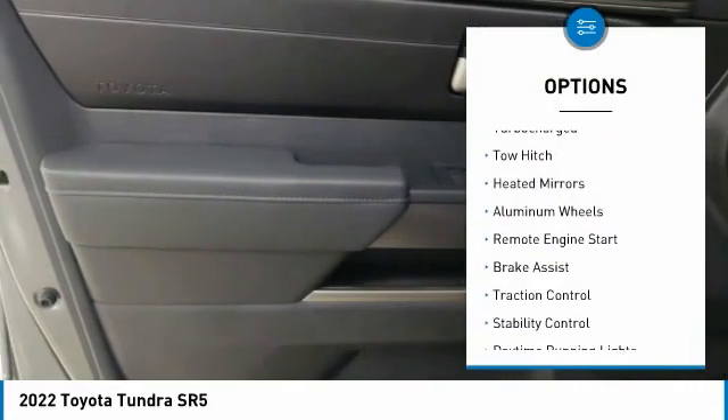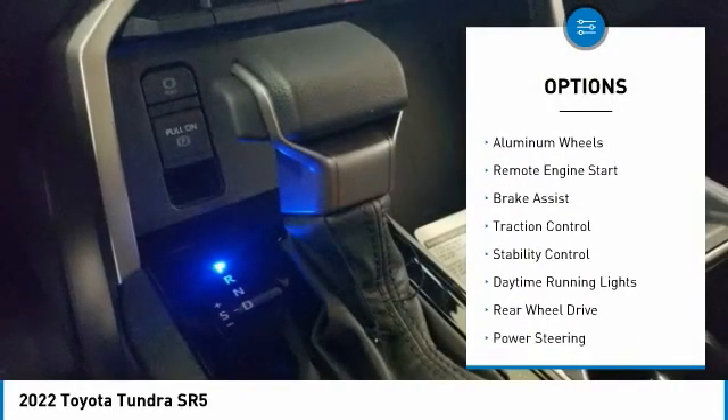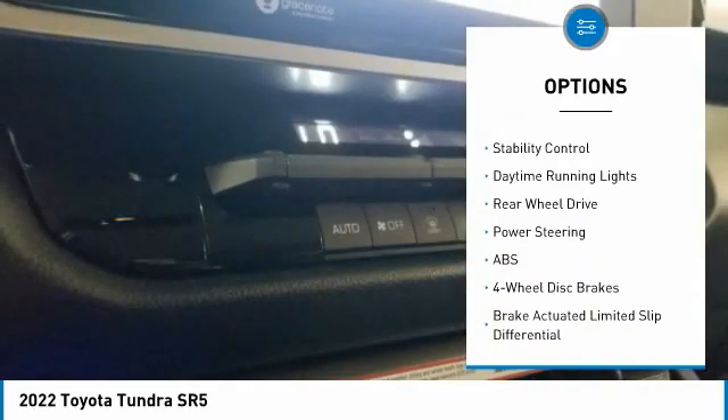Tire pressure monitor, turbocharged, tow hitch, heated mirrors, aluminum wheels, remote engine start.